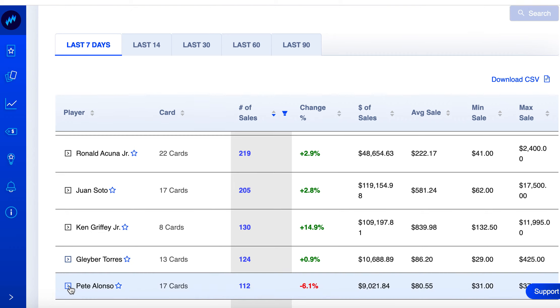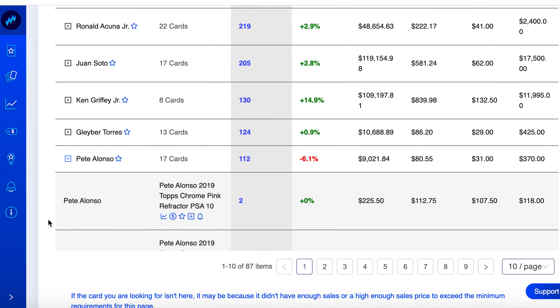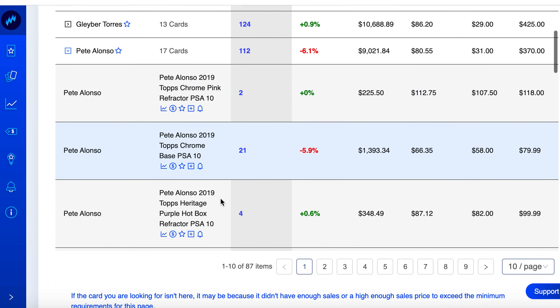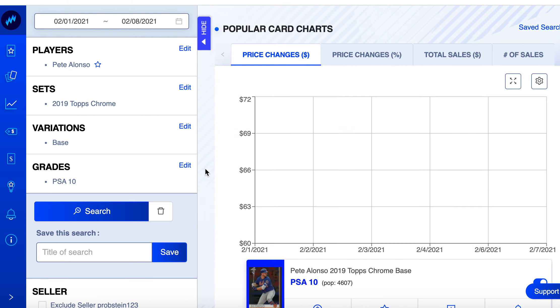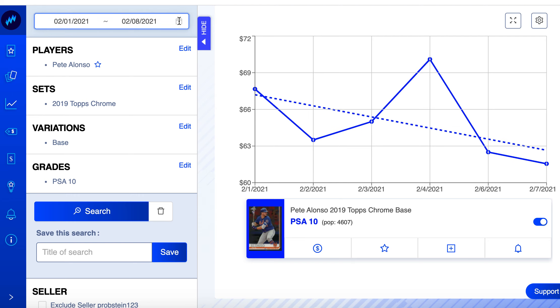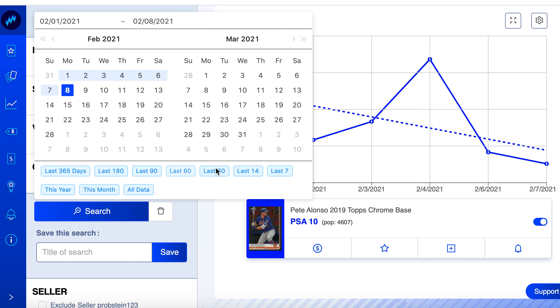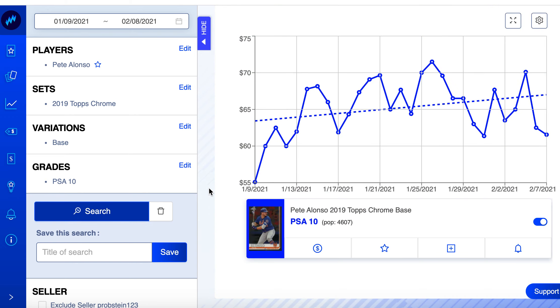Pete Alonso has been on this list over and over. 17 cards, 112 sold on the week, down overall 6%. Let's look at his Topps Chrome — pretty standard rookie card. Pop count not terrible at 4,600. Let's look at it over the last 30 days.